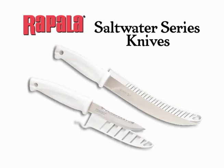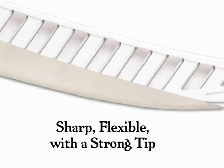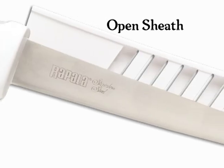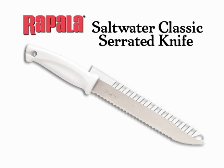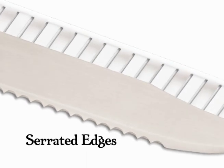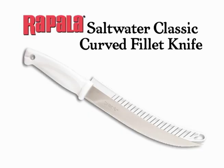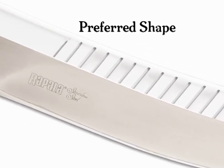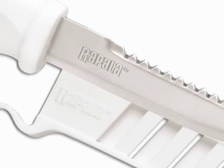Rapala's saltwater knives feature white molded comfort grip handles to resist heat. The saltwater fillet is sharp and flexible with a strong tip, with a finger guard to prevent slippage, and it has an open sheath for quick and easy cleanup. Our Saltwater Classic Serrated Knife features a drop point tip for extra strength, and the serrated edge makes fast work of even the toughest species. The curved fillet has the preferred curved shape for the rocking cut technique.